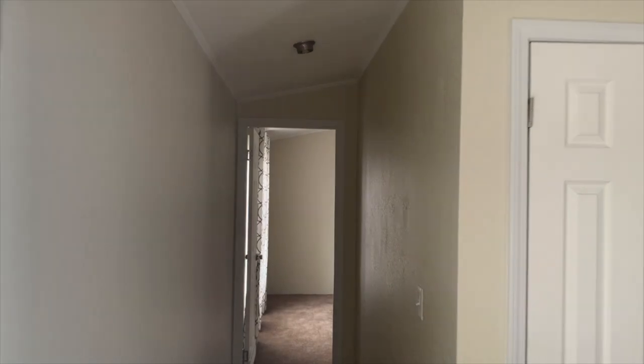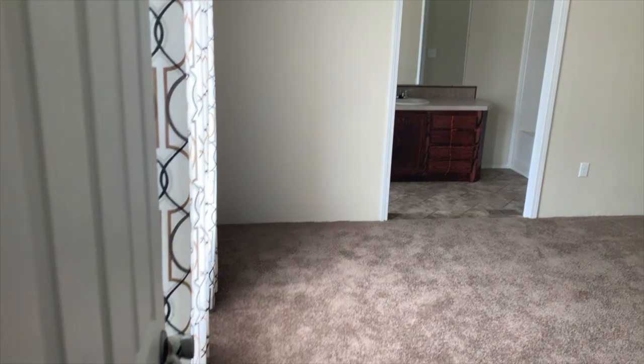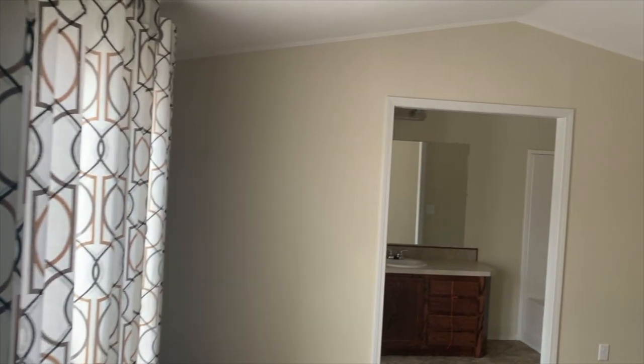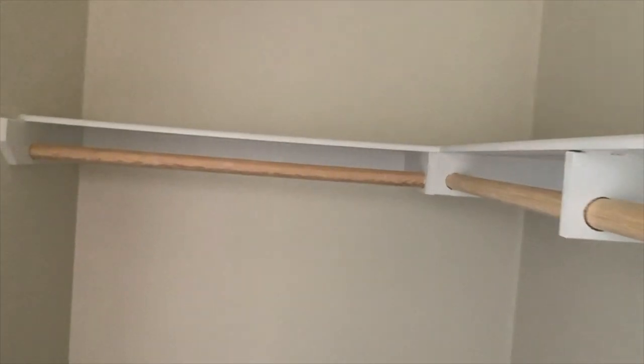Let's get back here and have a look at that master. One thing I've learned about mobile homes is they're really smart in putting the master on the complete opposite side of all the other bedrooms, which I like — that appeals to me. Here's your master from the door. I can't say it enough: the quality, quality, quality of these homes. There's your walk-in closet. Got a little place for storage back here too.